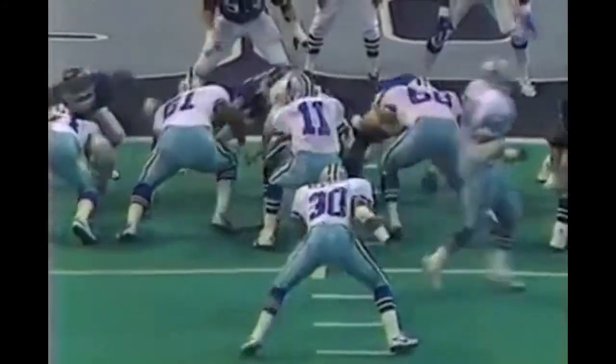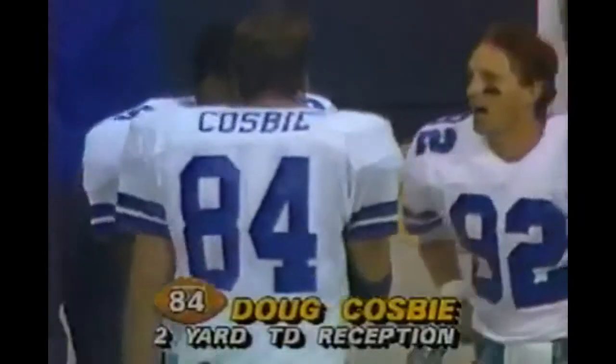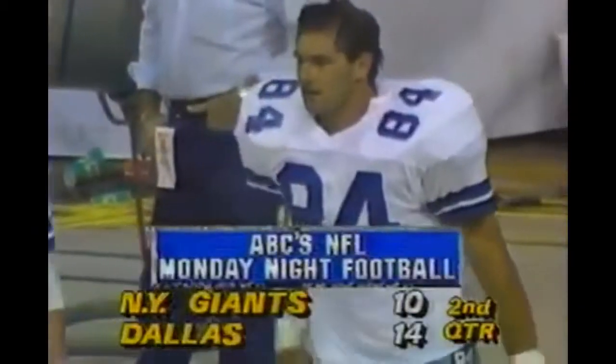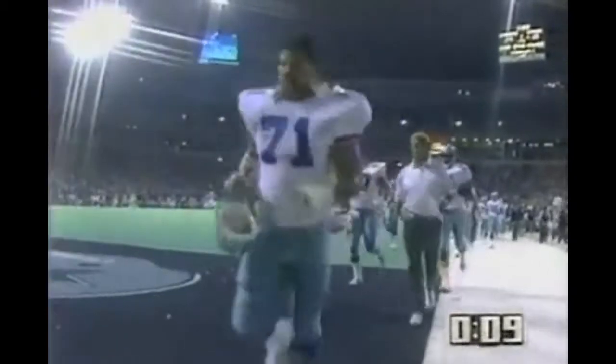Touchdown by Cosby! He's six foot six. Good protection, a little play action. Cosby on the back line - good athletic move, comes down both feet inbound for the score. He has scored a touchdown against the Giants in each of his last five games. What's interesting is he scored five touchdowns in the five previous games the Cowboys played against the Giants.